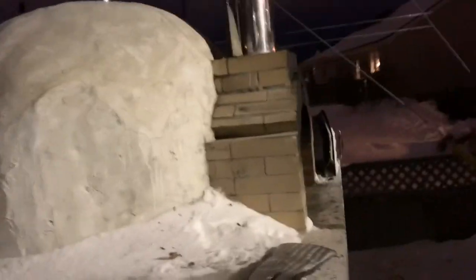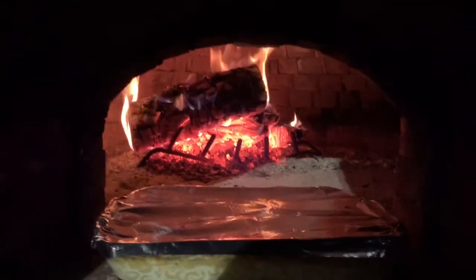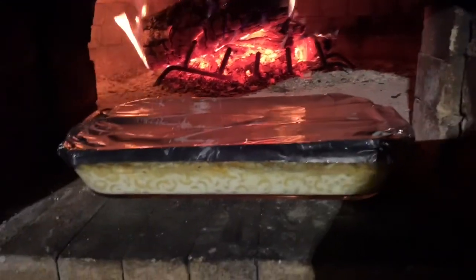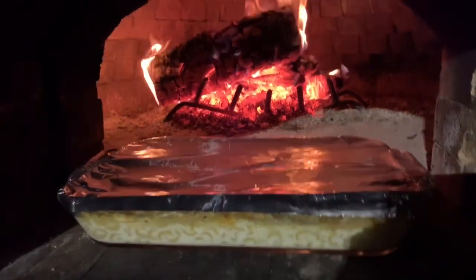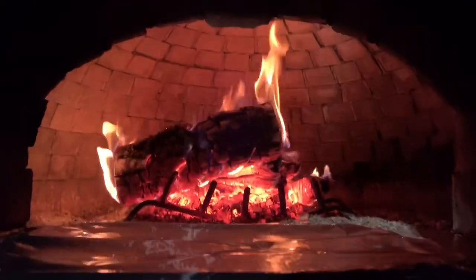Anyway, we still have power, so that's good. And I figure what better to do than light the pizza oven. I've got some mac and cheese there for the kids — they're pretty excited. It's going to be sort of a smoky mac and cheese, and there's a nice fire on the go.